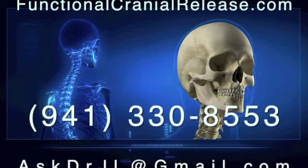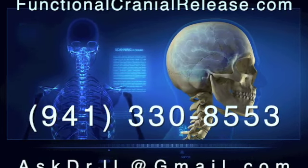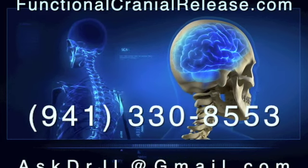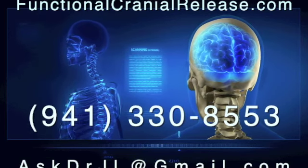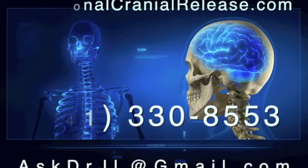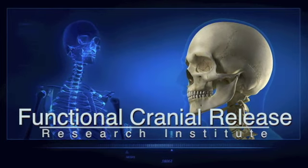Hi, this is Dr. John. Thanks for joining me. If you or a loved one suffers from difficult neurologic conditions that no one seems to have answers for, send them to FunctionalCranialRelease.com. You can contact me by phone or email me at AskDrJL at gmail.com. And remember, if healing is possible, consider it to be within your reach. Bye for now.